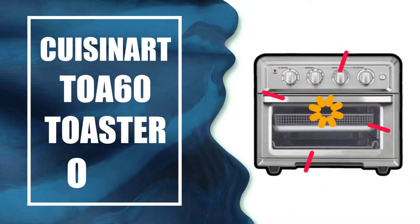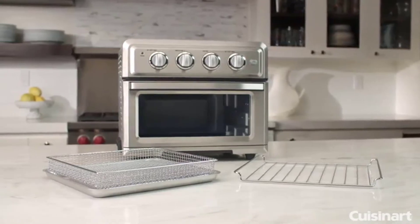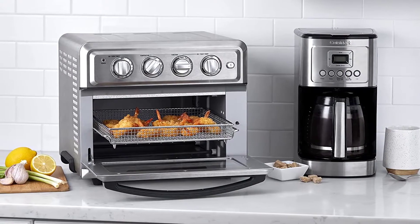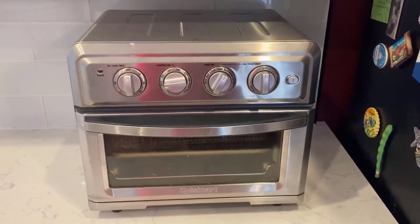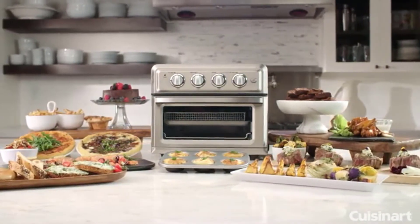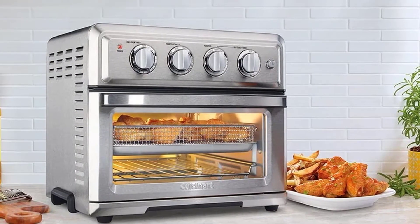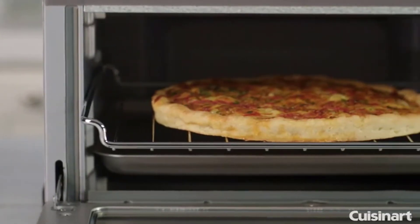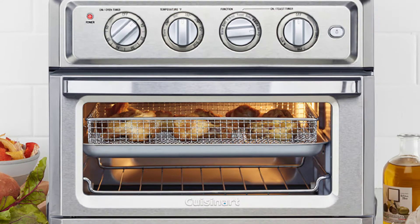The Cuisinart TOA-60 Toaster Oven boasts stainless steel material that resists dirt and grime buildup. At the same time, this high-quality material makes this toaster oven elegant. Aside from excellent material quality, this is a premium toaster oven. It's large enough to toast 6 slices of bread for your family. It's a full-size toaster oven, so it boasts a large cooking capacity. You can also bake a 12-inch pizza, and this toaster oven roasts a 4-pound chicken.